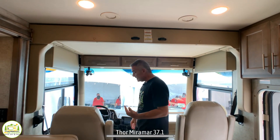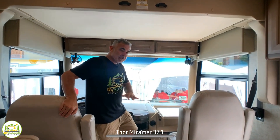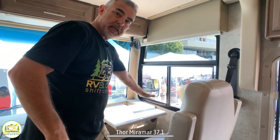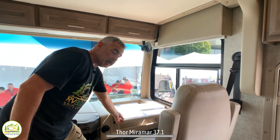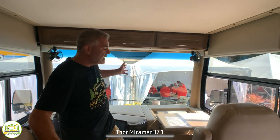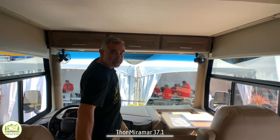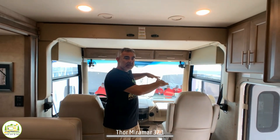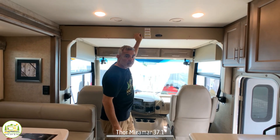The driver's cab itself is very spacious and roomy with lots of area up here. One thing we really like is that the door is located behind the passenger seat instead of in front of it, which gives some extra workspace. You've got the classic huge front windshield you'll find in Class A motorhomes, fans up top to keep you cool, storage space here as well, and this whole area above drops down so two people can easily sleep in the over-cab area.